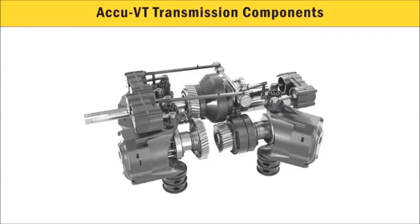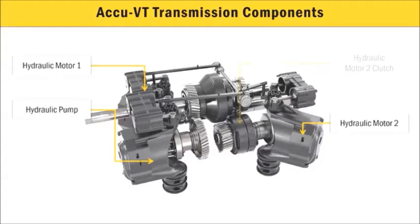While it is fitted in both platforms, there are design differences to accommodate it in the track platform. The system still features a hydraulic pump and two drive motors, along with a clutch for the hydraulic motor. The pump and motor are approximately 60% larger than on the transmission in the MT600.